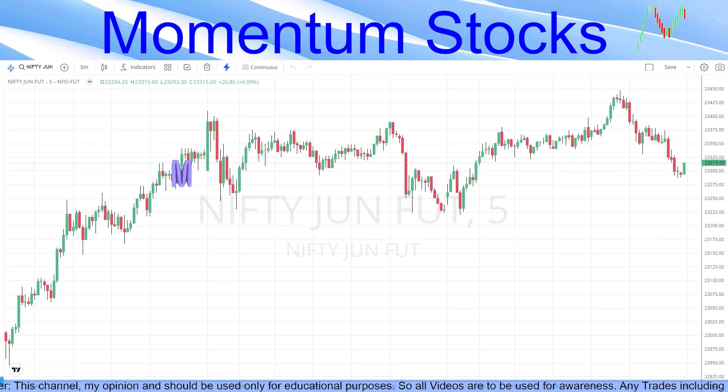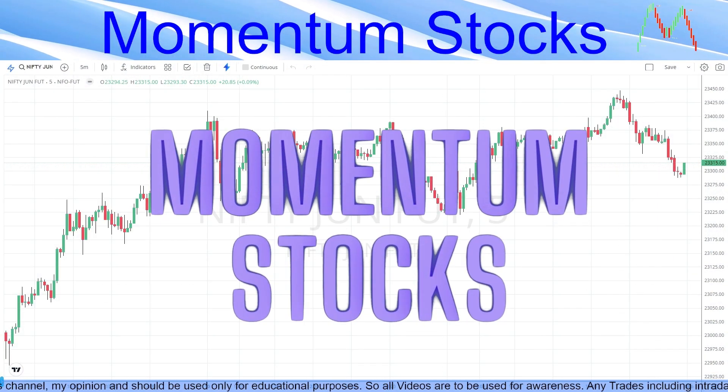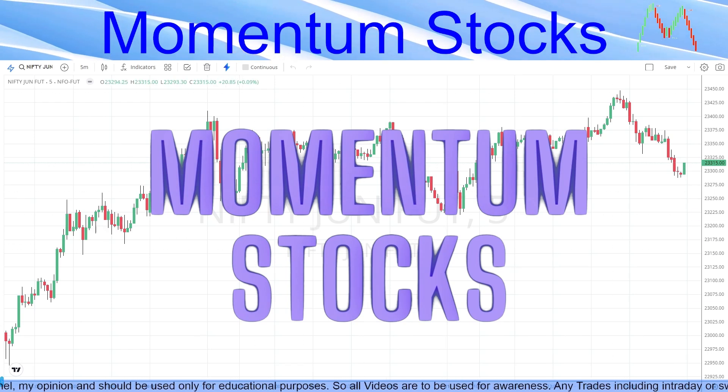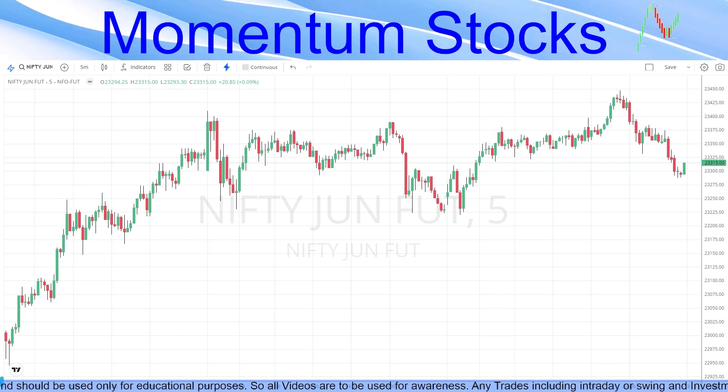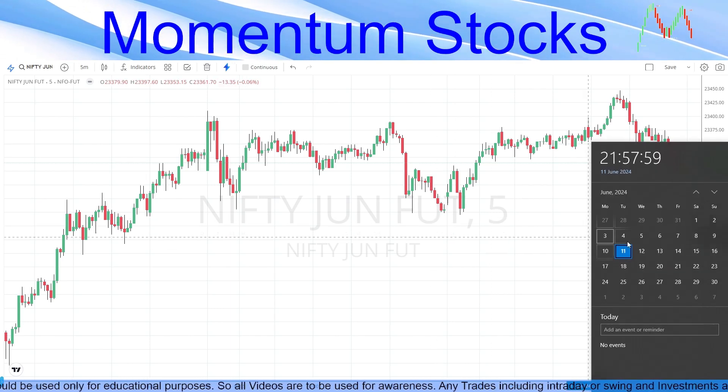Hello friends, welcome to Momentum Stocks. In this video we are going to discuss Nifty, Bank Nifty, and we are going to talk about one stock for buy and one stock for sell for tomorrow's trading session, which will be on 12th of July.